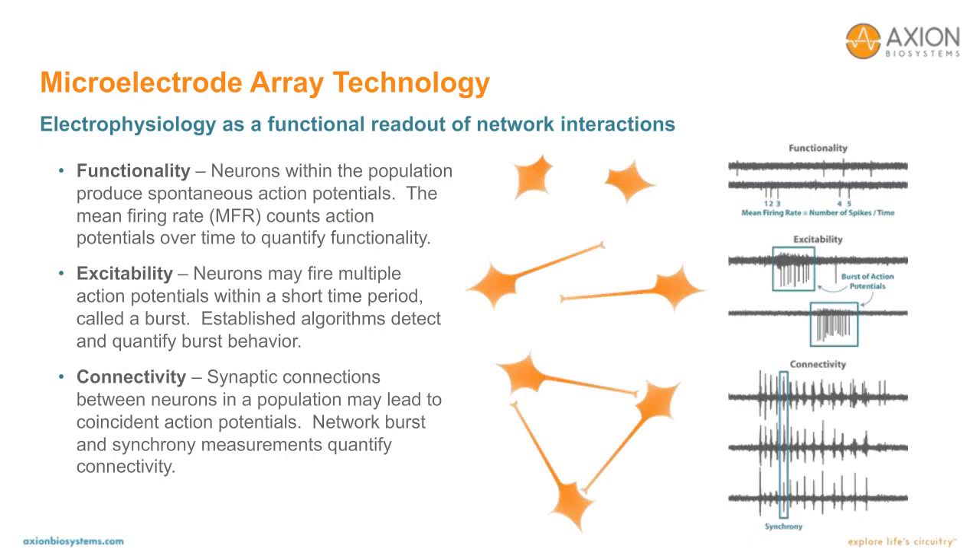Second, excitable neurons may fire multiple action potentials in a short period, which is called a burst. There are established algorithms in the field of neurophysiology that can detect and quantify burst behavior. Features such as the frequency and duration of the burst, or how many spikes are in each burst on average, describe the burst morphology. We can also compute measures of burst organization, such as how rhythmic or regular the bursts are in time. Finally, as functional synaptic connections develop between neurons, bursting may be associated with synchronized activity across the network, and synchrony is characterized by coincidence spiking activity across multiple electrodes.